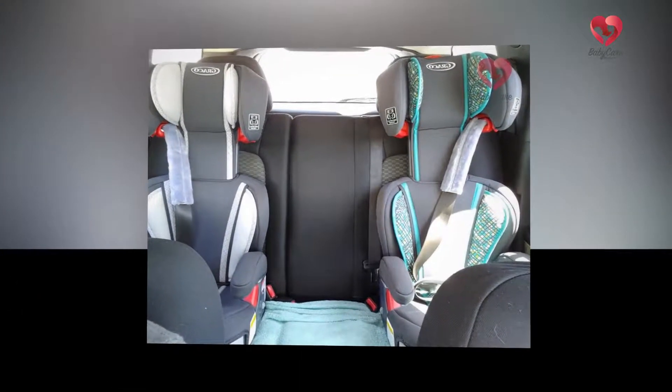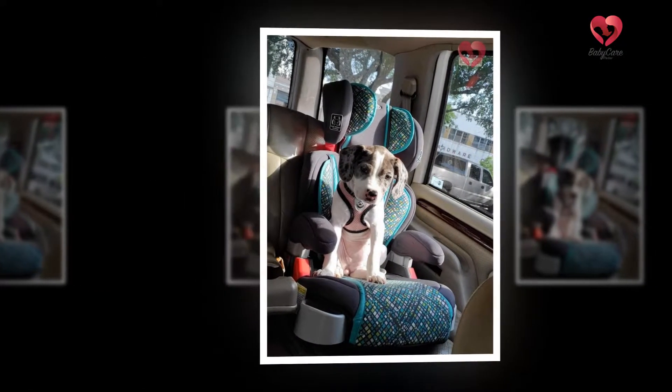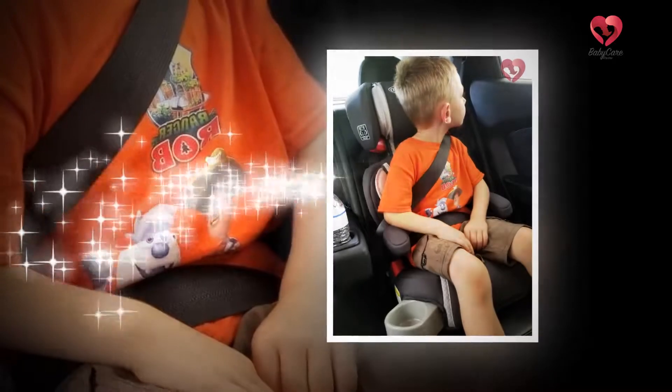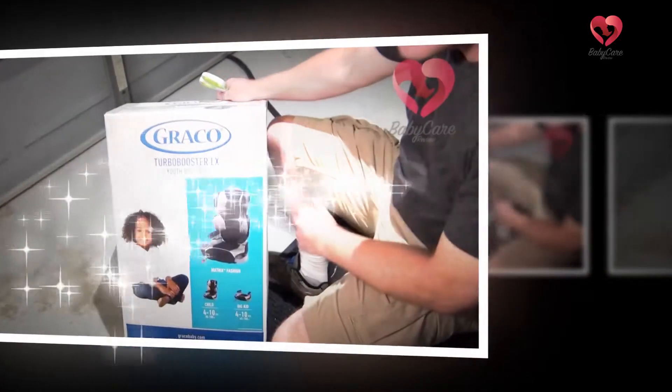It is best to teach and encourage a child to buckle themselves without the help of an adult. This booster seat really encourages your kid to self-buckle as it has an open loop belt system. Do not use bleach or any kind of detergents to clean the plastic or metal parts of the car seat. You can use a dust brush or a soft cloth to clean it, or a gentle soap with some cool water to wash away the dirt.